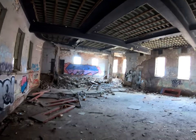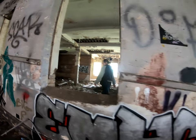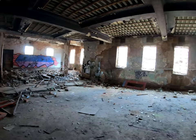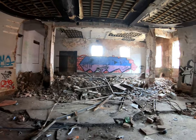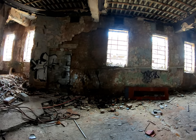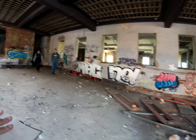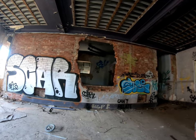It looks like it may have been some sort of playhouse or cinema. The way the floor slopes down, as if the seats were there - that looks like an old demolished stage. The way it slopes down as if there would have been chairs, and would that have had the projector or something coming out of it?